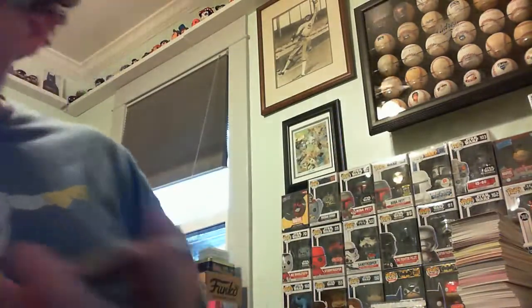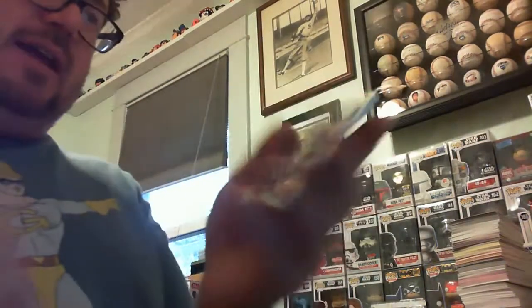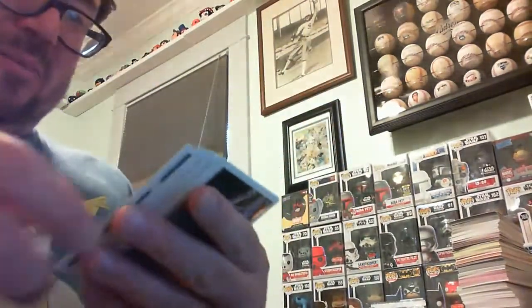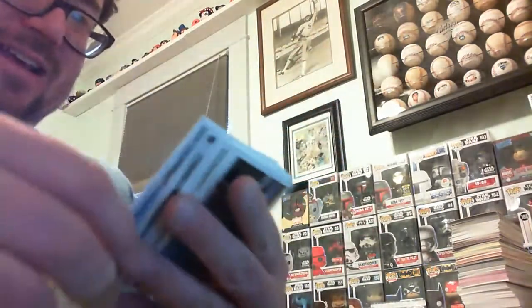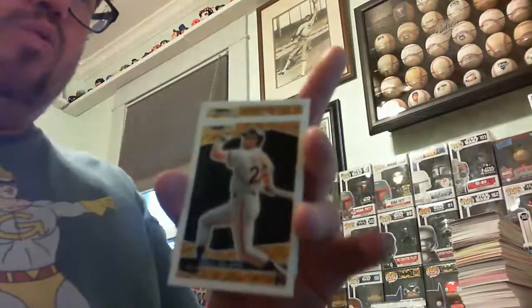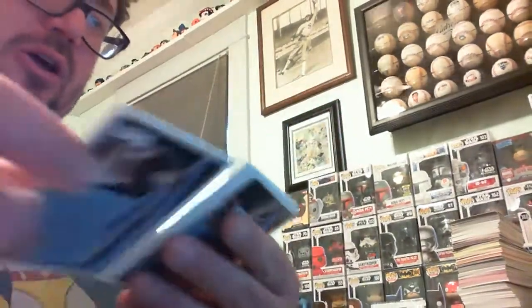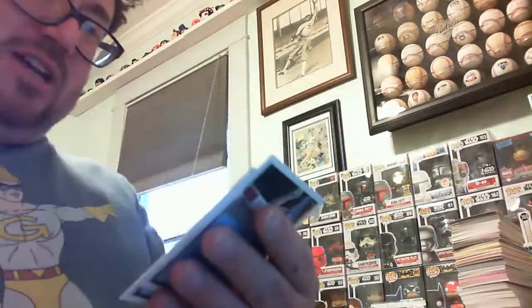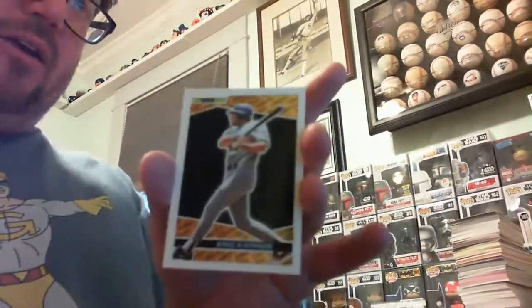Let's go to that 93 Topps Black Gold Winner A pack. The header card — my man Tony Gwynn, Marquis Grissom, Tom Glavine, Delino DeShields, Andre Dawson, Darren Dalton, Will the Thrill Clark, Barry Bonds back on the Pirates, Barry Larkin for Jeff, Ray Lankford and Eric Karros.